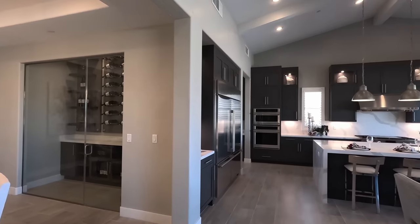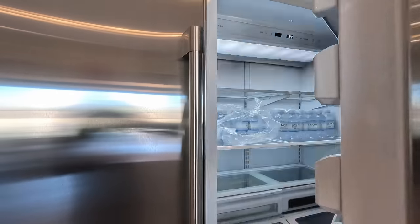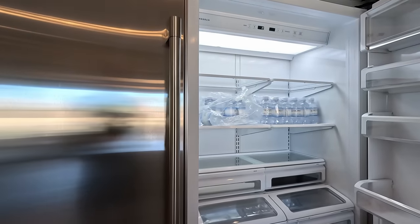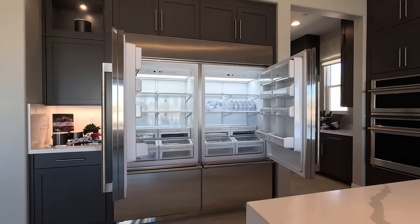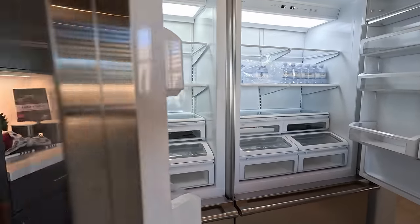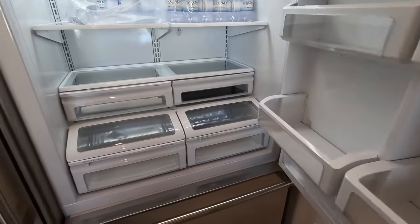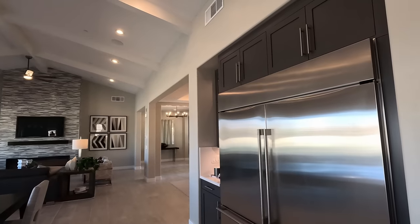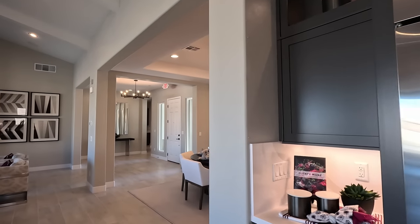Before we leave the kitchen, I wanted to show you this refrigerator — this is luxury. This is Monogram, fully built in. Look at those lower drawers for the freezer. This is like having two refrigerators in one — you've got your ice maker down below, dual ice makers. Just one side is larger than the refrigerator I have at home. Love the stacked uppers — so clean, very tight on the seam, and those glass windows definitely pop.